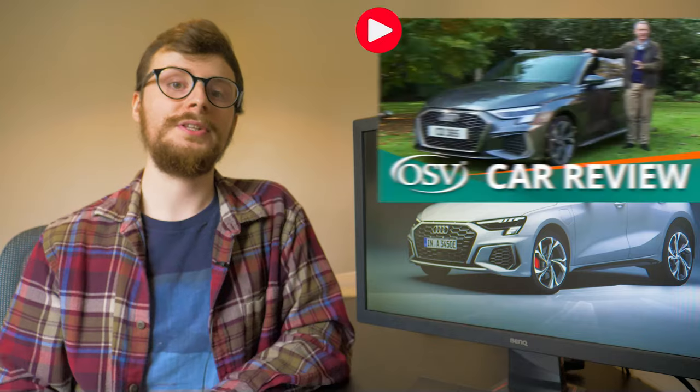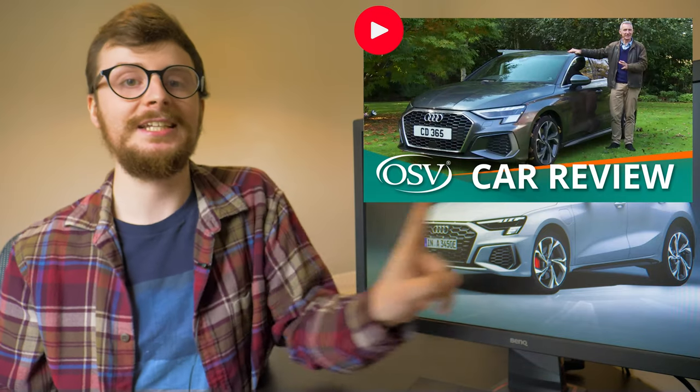At the time of recording, UK specifications haven't been confirmed, but it costs over €40,000 in Germany, so expect starting prices in the UK from around £37,000. So if you like the sound of this and you'd like to find out more about the Audi A3 Sportback, look no further than our comprehensive review which is linked up there somewhere.